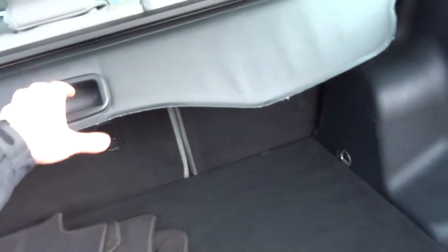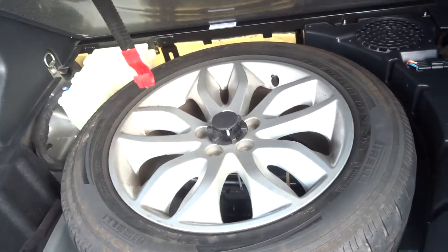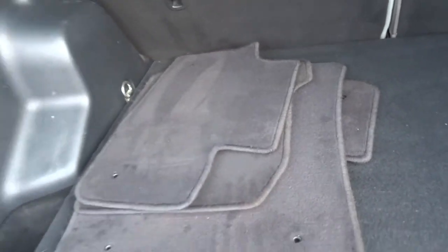So let's start with this load cover — it comes into place and protects your items from prying eyes. You've got a full-size spare wheel under the boot floor as well as a full set of floor mats.